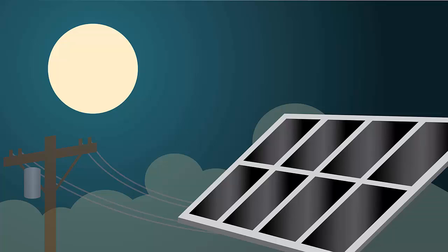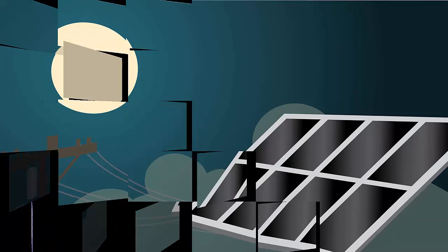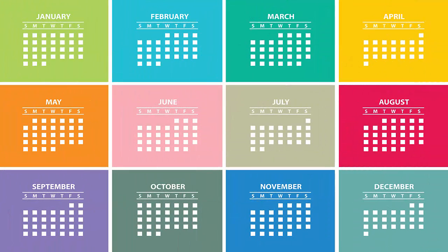At night, when electricity usage is high and solar systems do not produce, the credits that were accumulated during the day can be used. If your solar system produces more electricity than your home uses in a month, the excess kilowatt hours can be rolled over to the next month.